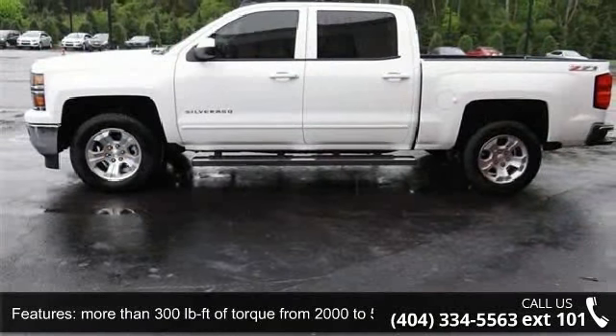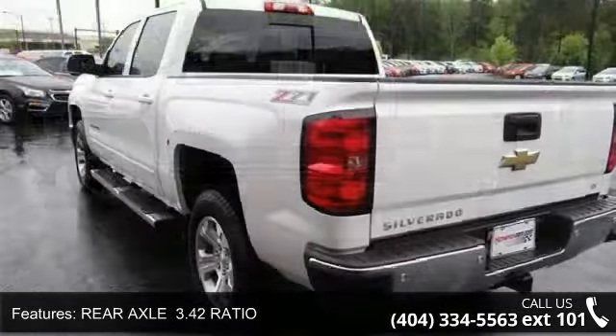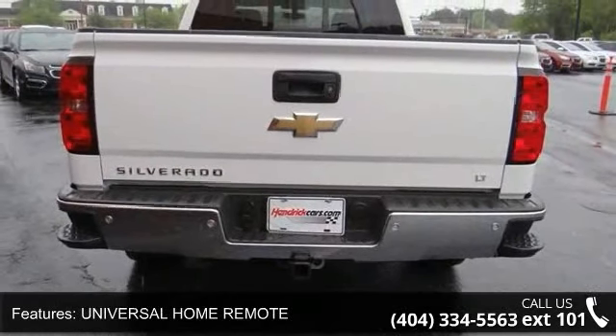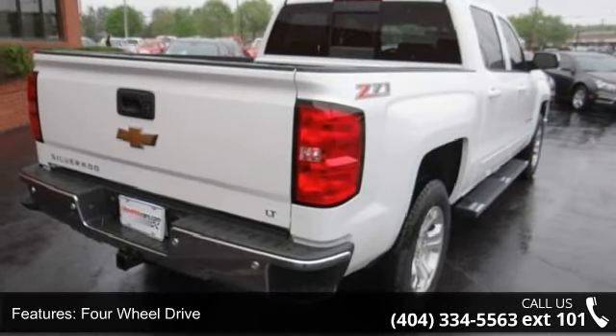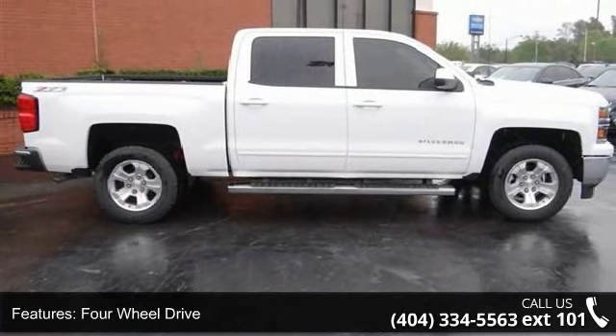Enjoy these notable features: 2LT preferred equipment group includes standard equipment, more than 300 lb. ft. of torque from 2000 to 5600 RPMs, rear axle 3.42 ratio, heated driver and front passenger seating, universal home remote, tow hitch, four-wheel drive, aluminum wheels, tow hooks, and power steering.